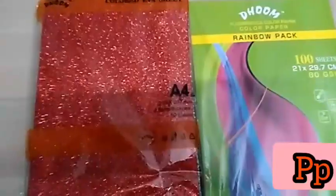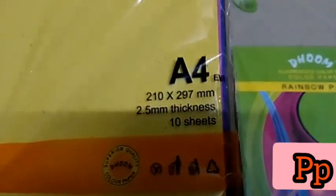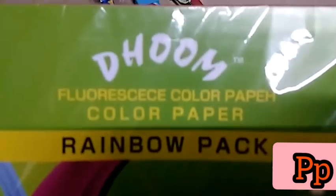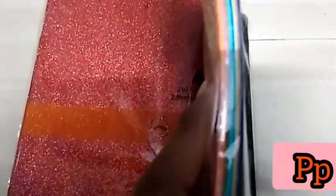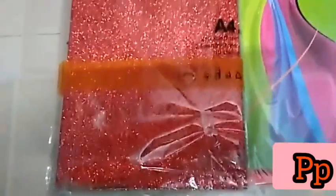If you buy a glitter sheet, it is only 60 rupees. You have sheets for 15 rupees, 60 rupees, 100 rupees, and pieces for 2 rupees. You have sheets for 70 rupees, 100 rupees, and 10 rupees — there are all kinds of items here.